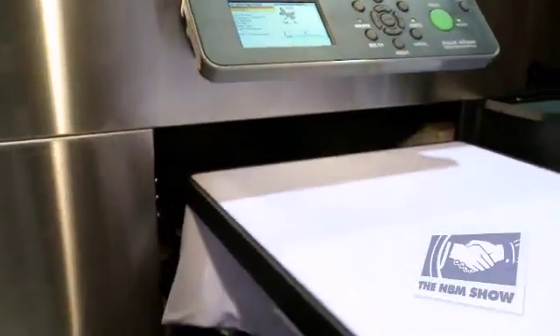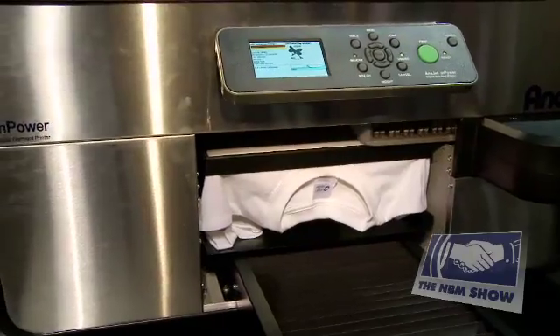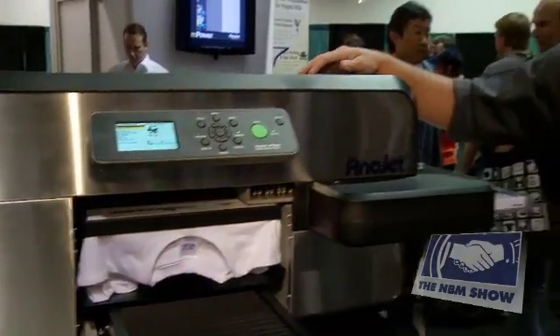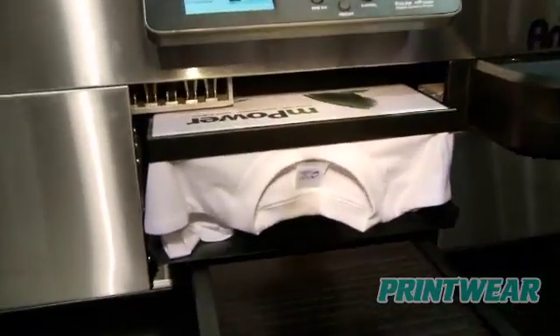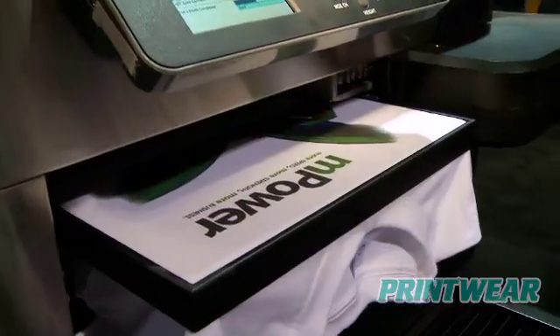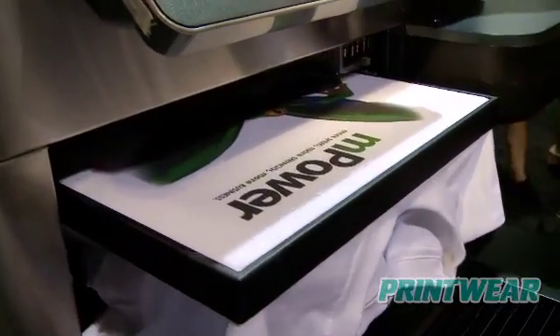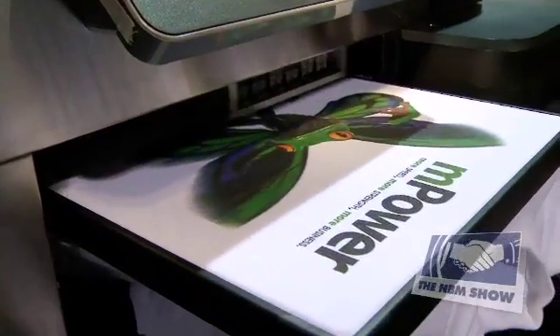Now this new mPower series is the fastest direct-to-garment printer made. We are going to print this image in just under 30 seconds. The AniJet mPower also requires little to no maintenance. We have a patented new circulating closed-loop ink system and essentially you cannot clog this printhead.